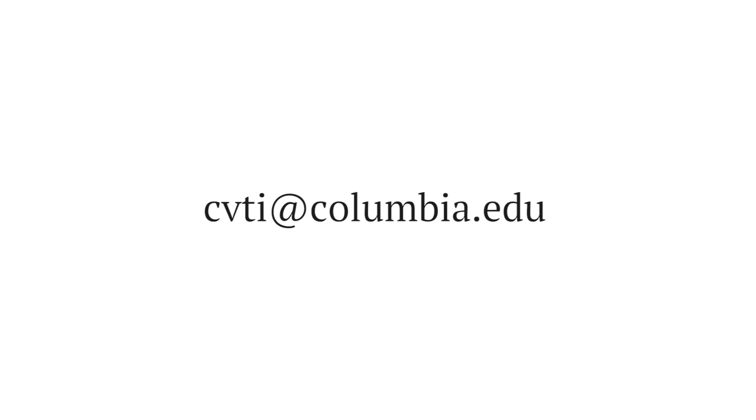If you're interested in these free online tools or you'd like to learn more, email us at cvti@columbia.edu. Again, thank you for visiting us today, and thank you so much for all that you do to serve those who have served.